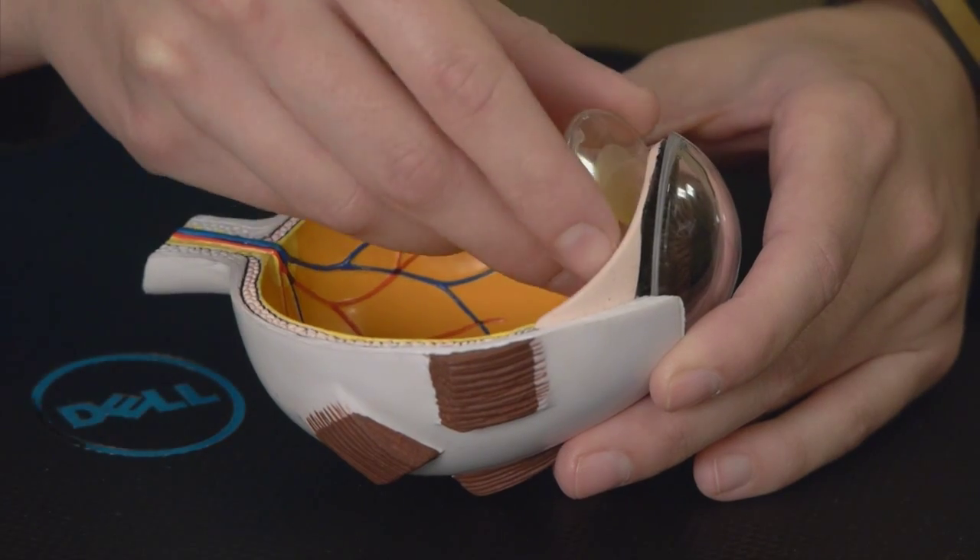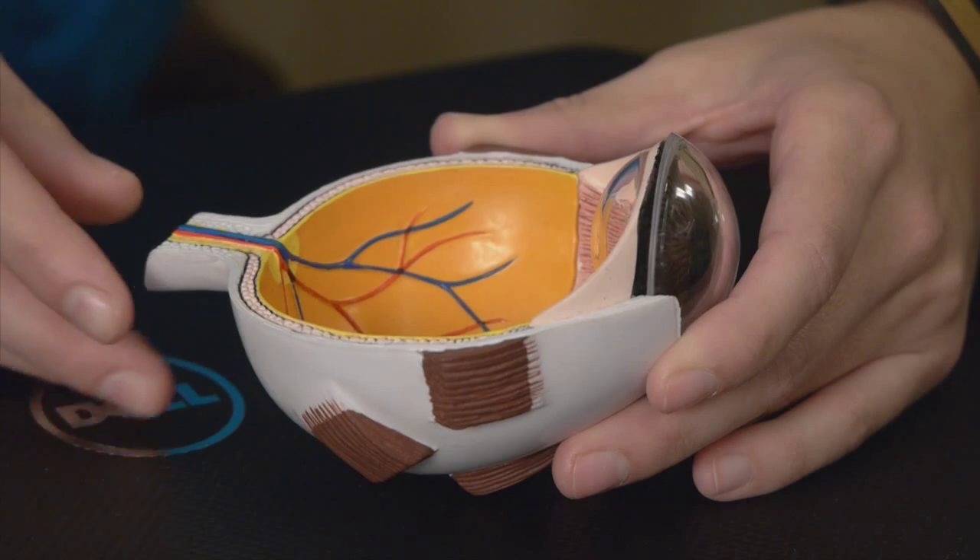Each patient comes in and is evaluated by the surgeon, who talks to them about the opportunities they have for cataract surgery. You'll then be scheduled to meet with one of our surgical coordinators, where you'll go over all the different options, have all your questions answered, and learn what to expect during and after surgery and what your vision will be like following cataract surgery.